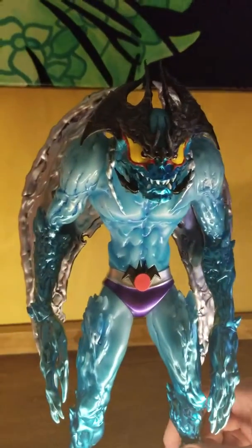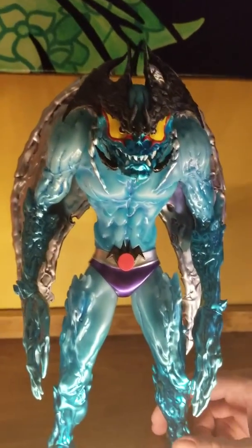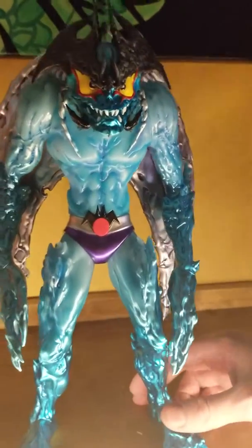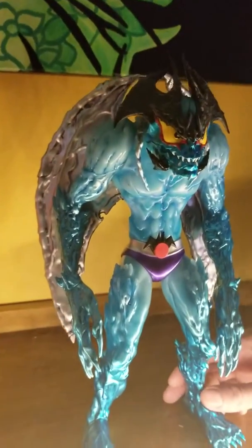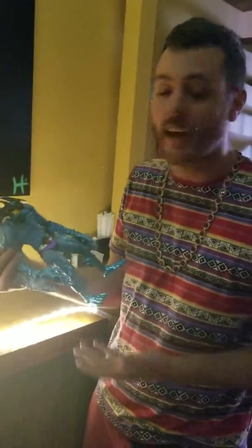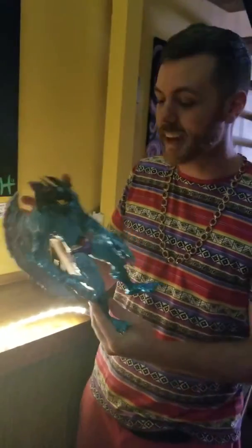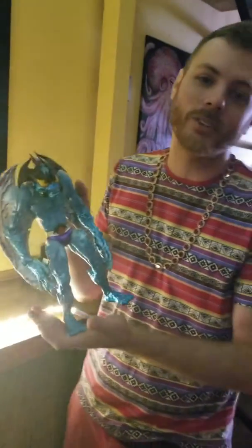I gotta thank Dan from Unboxed US for getting me in contact with Josh from Unboxed Japan, for getting me in contact with the guys at Unboxed Industries in Japan. Because this was a Japan-only release and I wasn't able to get one. I contacted them, and through all that they ended up getting one to me. I really appreciate that — you guys are so awesome.